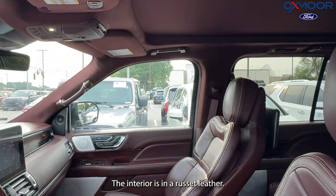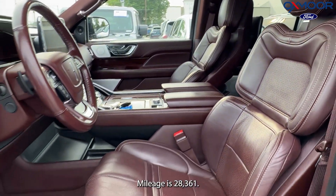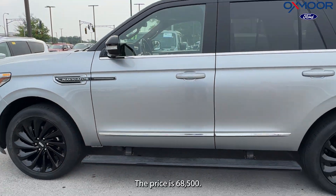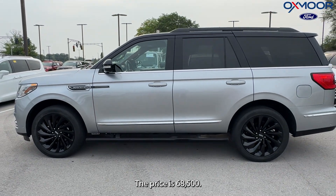The interior is in russet leather. Mileage is 28,361 miles and the price is $68,500.